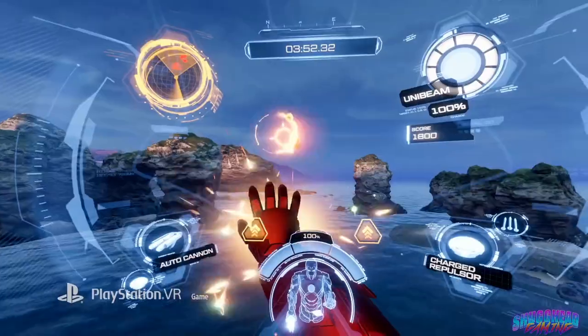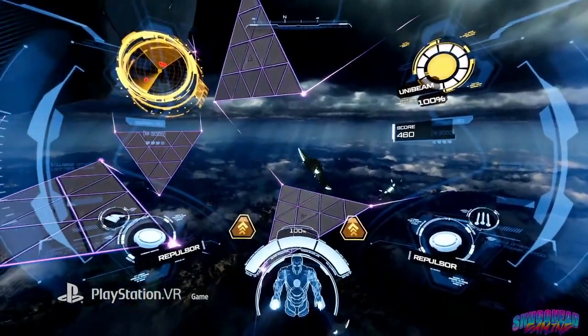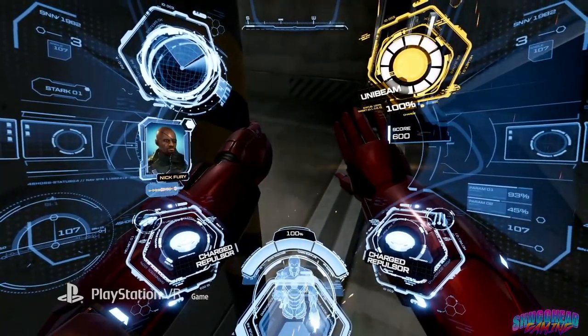Iron Man is an awesome experience that gave me another holy-shit VR moment, and is only lower on this list because it simply runs out of ideas too soon.